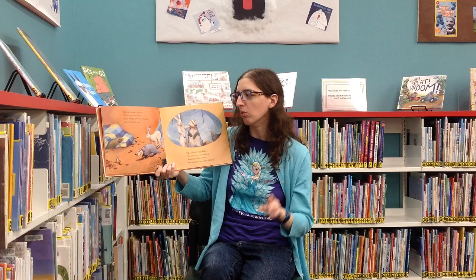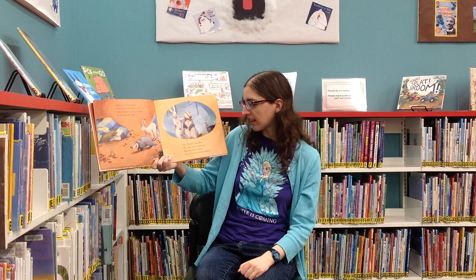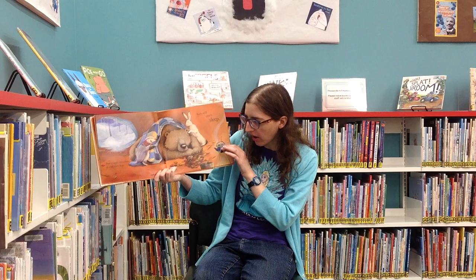Bear is counting sheep — one, two, three, four — when Badger and Hare tumble in through the door. "Oh Mouse," said Hare, "we were just out walking. Bear should be asleep, but we both heard him talking." Bear snuggles deep down in a sad, furry heap, but he still can't sleep.